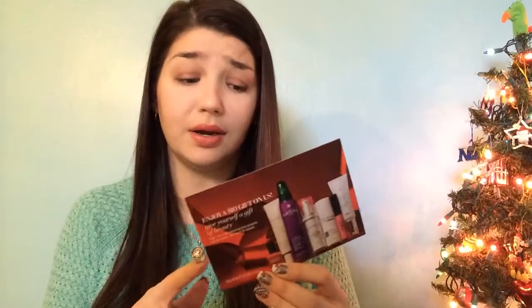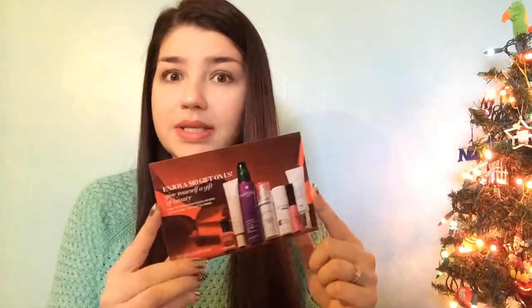This box also came with an awesome coupon from Dermstore.com — they give you a ten-dollar gift code. I already used mine and got an e.l.f. eyeshadow bake palette for absolutely free. Plus, Dermstore gives you a mystery gift with every purchase. So this coupon alone basically paid for the box, and you get to pick what you want.